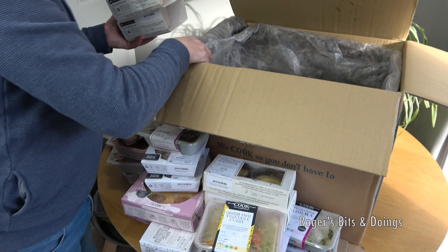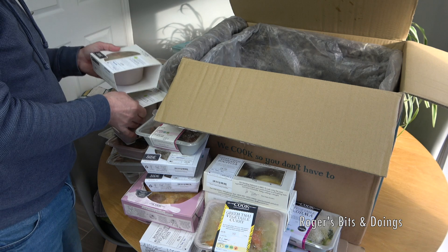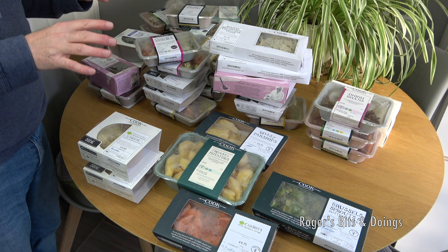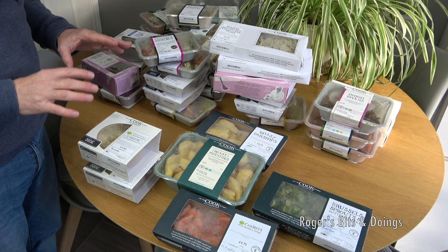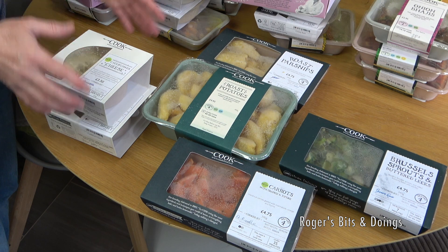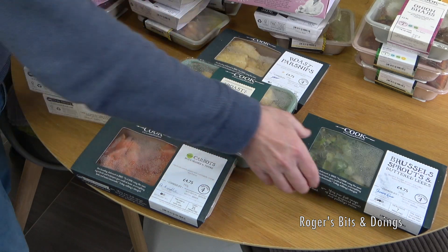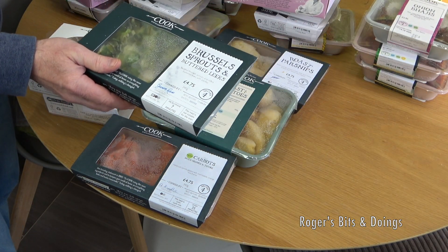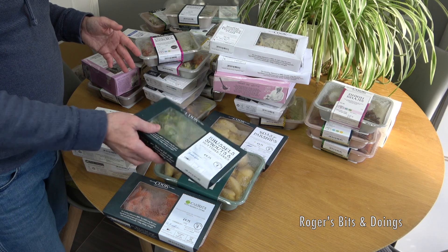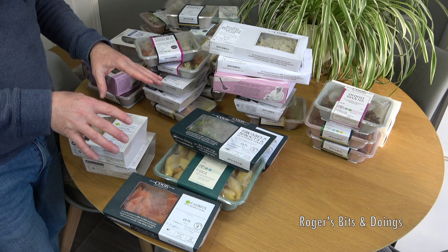I think that's everything. At the front is everything I'm taking to my mum's for our Christmas Day dinner: two cauliflower cheeses, the carrots, roast potatoes, roast parsnips, and the Brussels sprouts and buttered leeks. I think that should be enough — my mum doesn't eat much. Plus of course we've got her main, her lovely pine nut roast with the sauce.